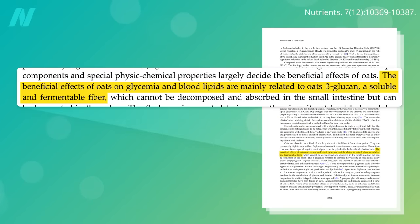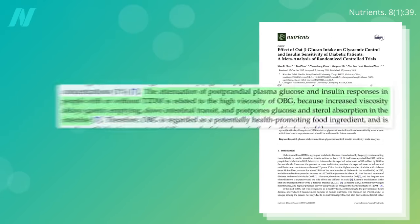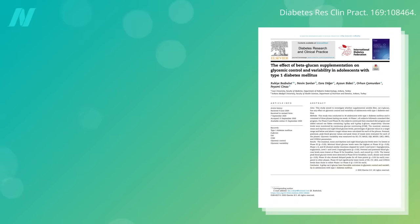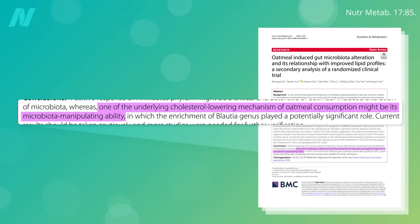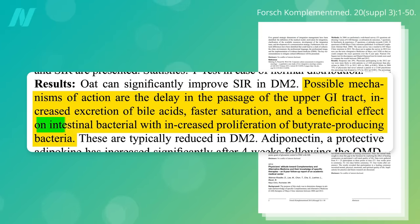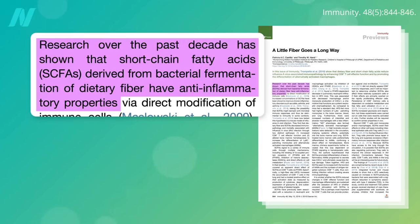We think the benefits arise from a fermentable fiber in oats called beta-glucan, because you can get cholesterol lowering even if you just give the oat fiber straight, as well as an improvement in blood sugar control and insulin sensitivity in both type 2 diabetics as well as type 1 diabetics. How exactly does the fiber do that? Well, one of the underlying cholesterol-lowering mechanisms of oatmeal consumption might be its microbiome-manipulating ability — in other words, having a beneficial effect on our intestinal bacteria. A little fiber goes a long way, particularly through the anti-inflammatory effects of the short-chain fatty acids that our good gut flora make from fiber.